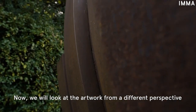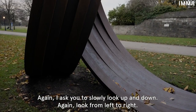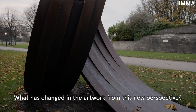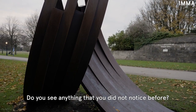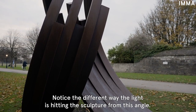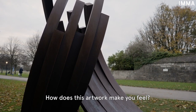Now we will look at the artwork from a different perspective. Again, I ask you to slowly look up and down, and again look from left to right. What has changed in the artwork from this new perspective? Do you see anything that you did not notice before? Notice the different way the light is hitting the sculpture from this angle. How does this artwork make you feel?